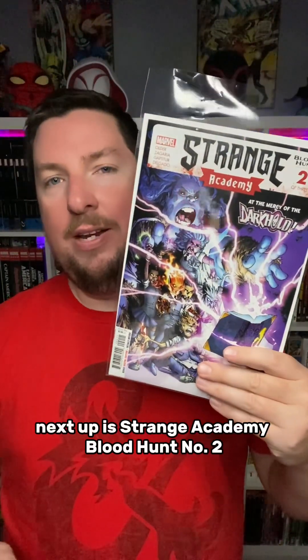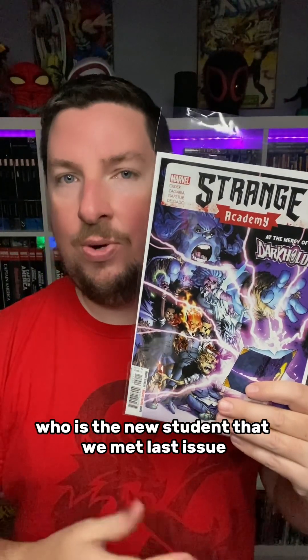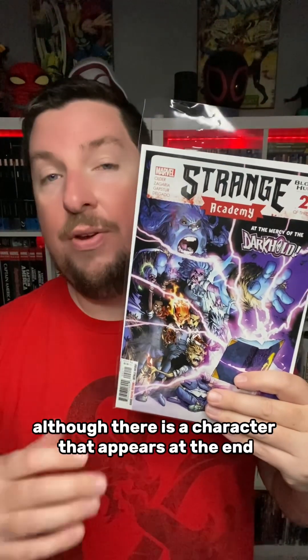Next up is Strange Academy Blood Hunt number 2, and I'm still going to keep this one as of medium importance to the main story, although I can see it dropping to low, because things changed a little bit in this issue from the last one. The Strange Academy kids — and the readers as well — learn a little bit more about Pia, who is the new student that we met last issue, and it changes their plans for the Darkhold. The kids also have a run-in with the Darkhold, and they — and we — learn a little bit more about it slash him as well. Although there is a character that appears at the end that I think may play a larger part in the main story, because that character was teased in Blood Hunt number 3, so we'll have to see how big of a role they end up playing in all of this.